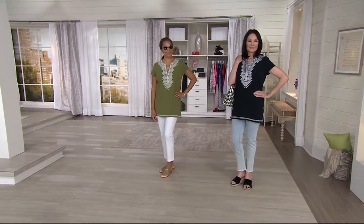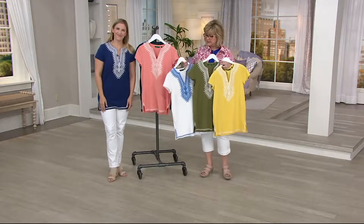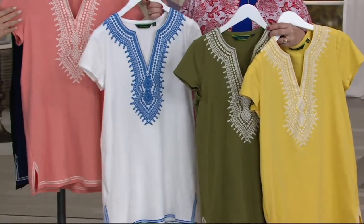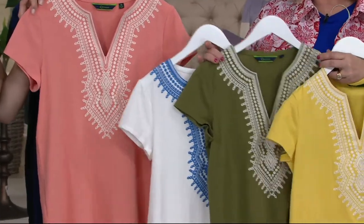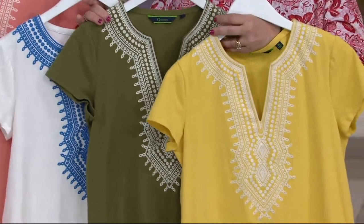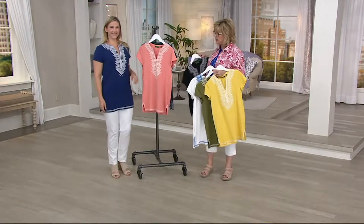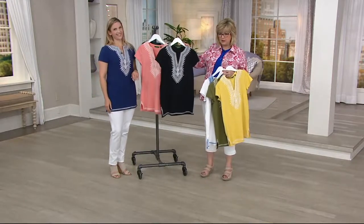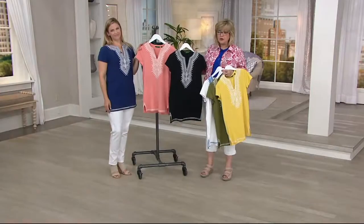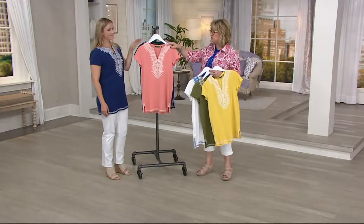Lauren is wearing the small — that's her regular QVC size. So let's look at colors again: the peach sorbet, the white with the blue embroidery, the olive, yellow, and the navy that Lauren's wearing. We also have it in black. Again, lightweight, soft slub-knit cotton jersey for summer — soft against your skin, very cool, and nice stretch as well.